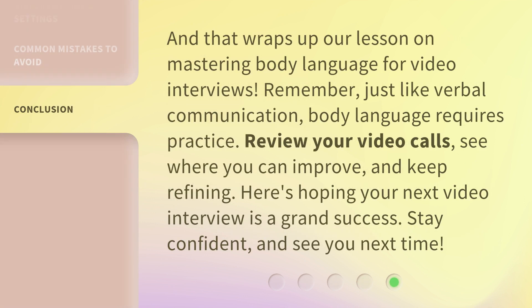And that wraps up our lesson on mastering body language for video interviews. Remember, just like verbal communication, body language requires practice. Review your video calls, see where you can improve, and keep refining. Here's hoping your next video interview is a grand success. Stay confident, and see you next time.